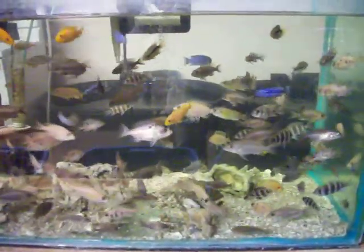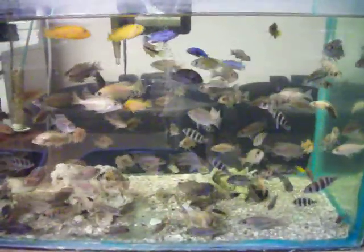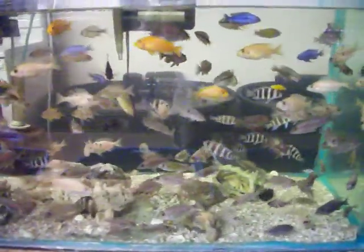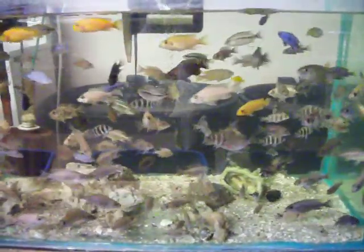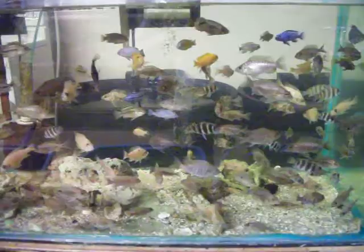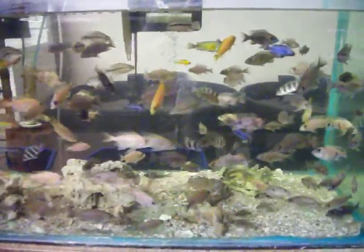Lots of different types of Mbuna like Red Zebra, Obie Red Zebra, Cobalt Blue Zebra, Electric Blue Johani, Albinos, Red Top Cobalts, Auroras — many different varieties of Mbuna.